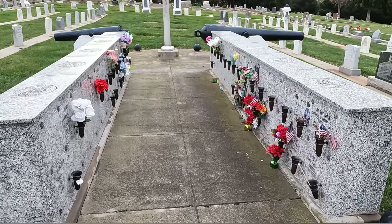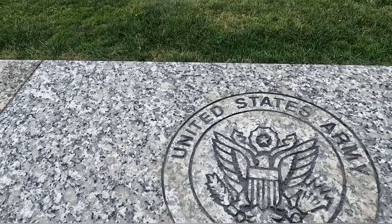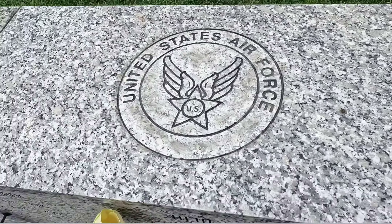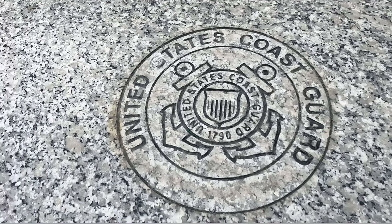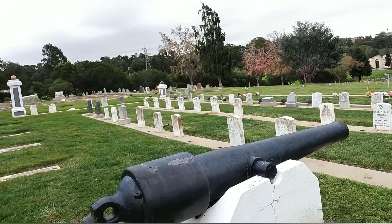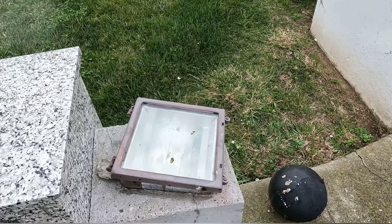There are some little sections here — looks like these are people who have been cremated. Very interesting. And it's got the different branches of the military: Army, Navy, Air Force, Marines, and even the Coast Guard. And as you can see at the end here, underneath the flags, we've got cannons on either side. Here are some lights on either side, which probably looks incredible at night.